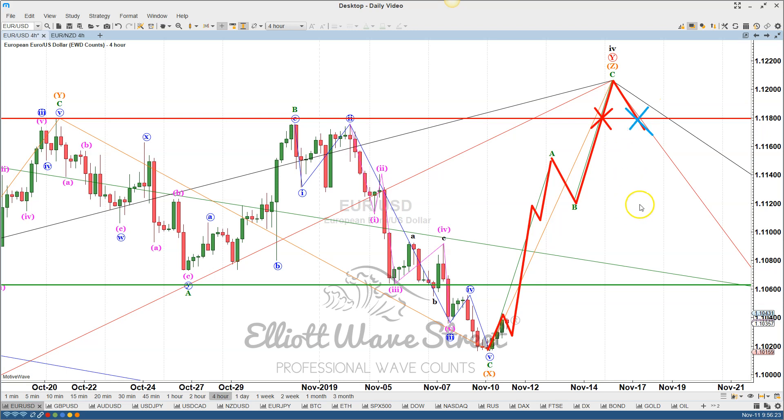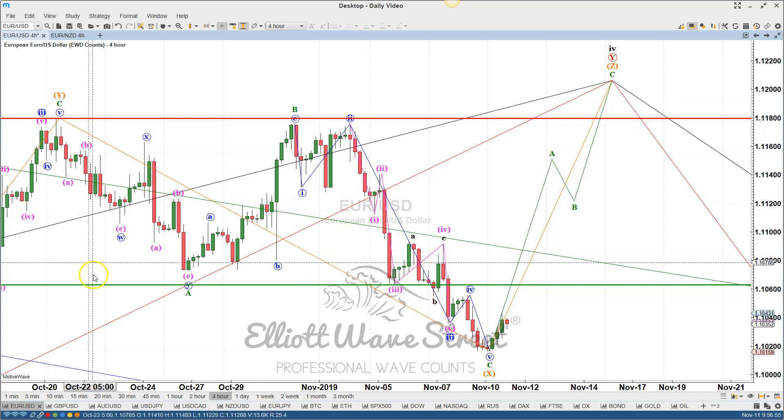My trading plan for the week on the euro is simple. Once we have the entry, I want to start taking partial profit at 60 pips. I trade with three positions — the second in the middle of the box area and the third position in the 1.1180 area. Once the price hits that area, I want to start selling it with the end of the wave validation. So let's get ready to take this fantastic trade.